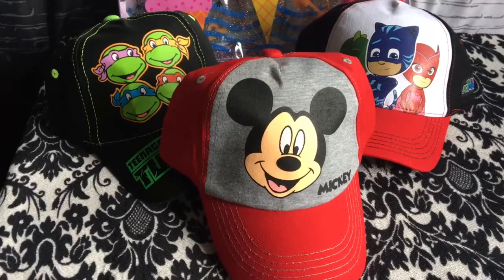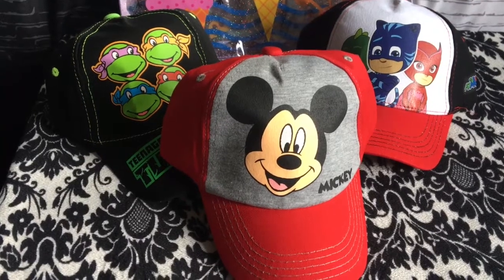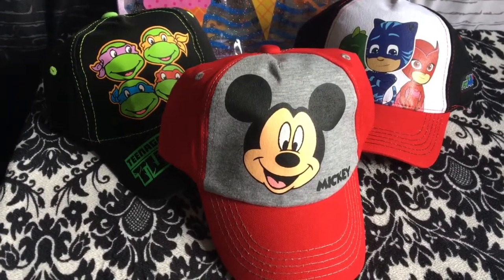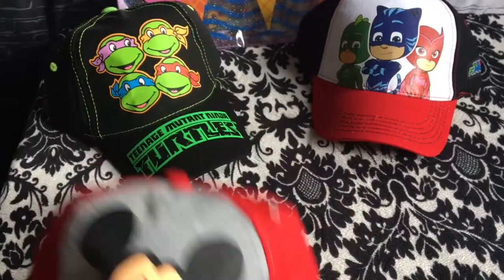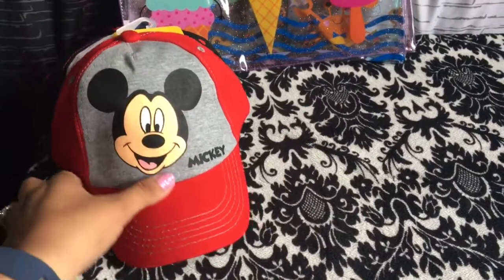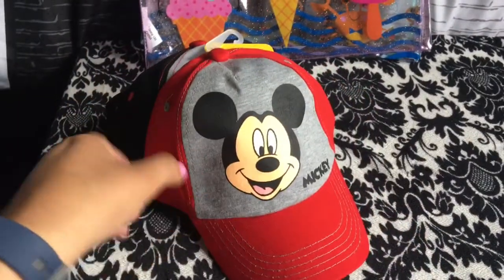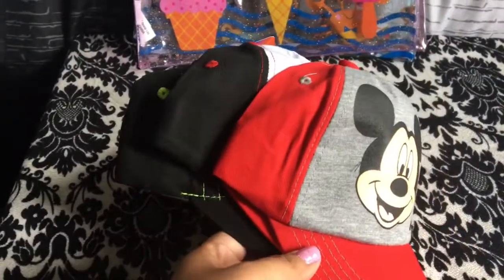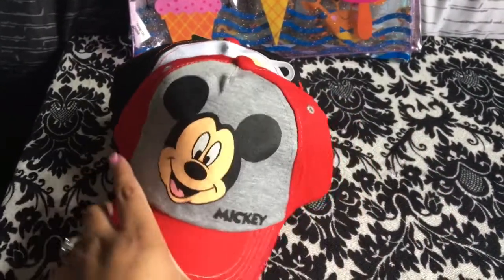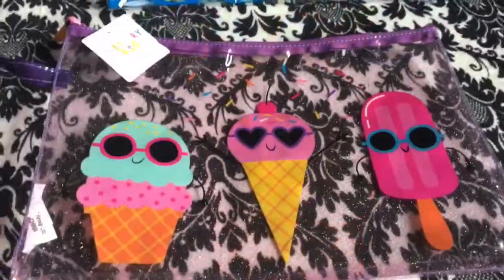In my previous haul I said I wasn't gonna pick up any more hats, and look what I did — I picked up three. I tried to restrain myself from picking up all of them because these are three dollars each, but they're pretty good quality. We got Mickey, we got the Ninja Turtles, and we got PJ Masks. They also had Batman and Super Mario Brothers. He used to hate hats but he's starting to kind of like them, so I'm taking advantage. Hopefully he'll want to rock these — I just thought they were so adorable.